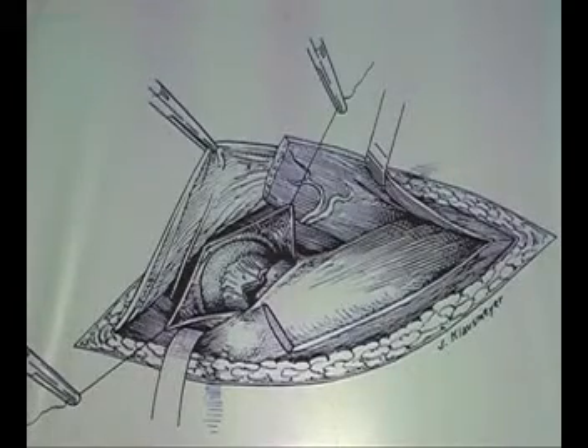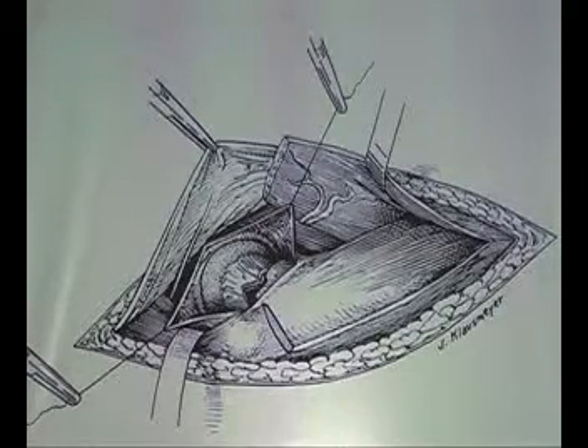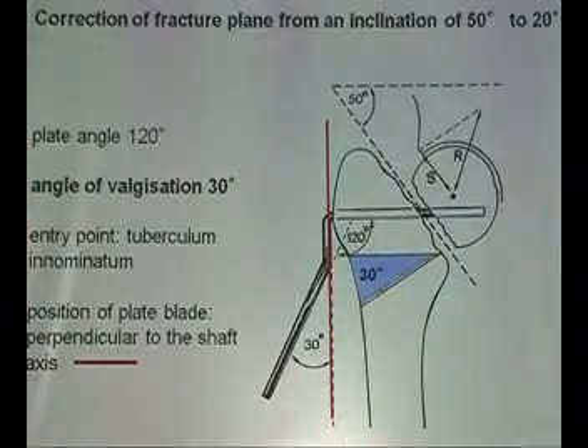Then the chance for healing is very good. The approach is Smith-Petersen or Watson-Jones — very easy. Open the capsule, manipulate the head with a joystick into the proper position, and that's it. Then the valgus osteotomy procedure is done.